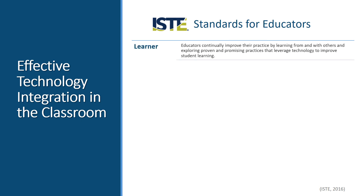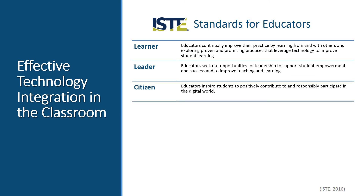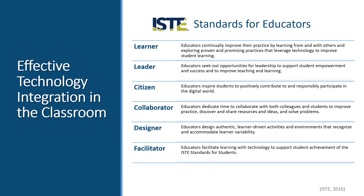ISTE, the International Society for Technology and Education, has developed a list of standards to guide educators in improving technology integration in their classrooms. ISTE calls upon educators to improve their practice, design authentic learner-driven activities, and to inspire students to positively contribute to and responsibly participate in the digital world. This is the goal of technology integration: transforming education to better prepare and serve the students of a global digital society.